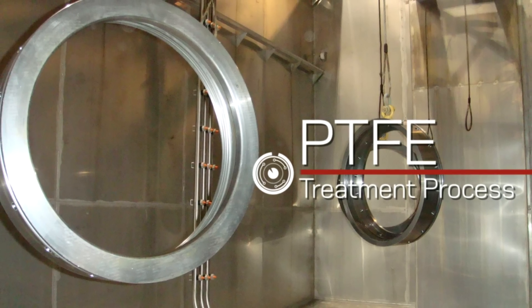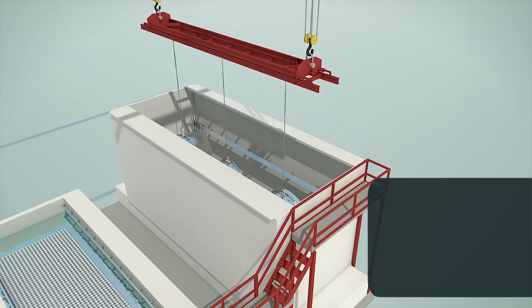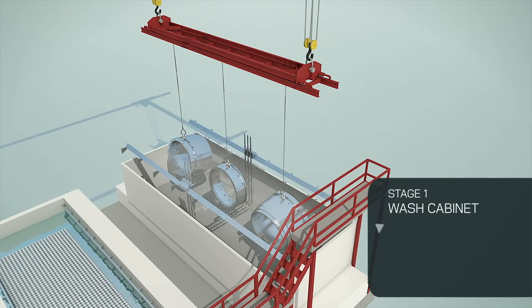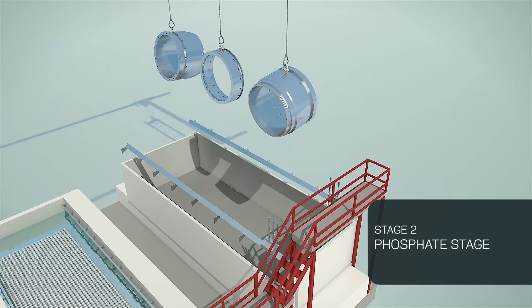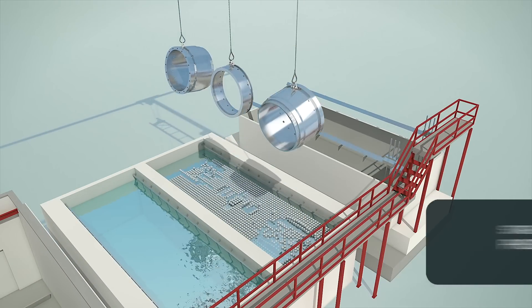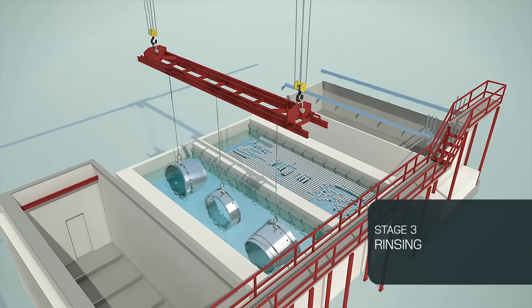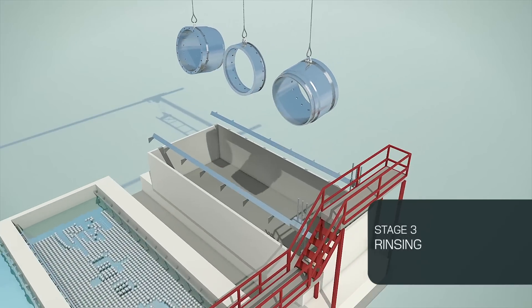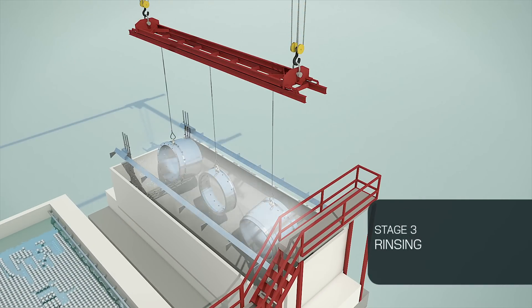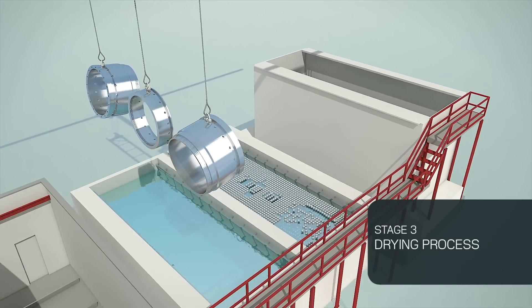In the PTFE treatment process, a product or tool goes through various stages. Stage 1 is a wash cabinet, where washing, degreasing, activation and rinsing of the parts are conducted before phosphating. In stage 2, which is the phosphate stage, zinc phosphate is applied to the material. Stage 3 requires rinsing of the product to be conducted immediately after phosphating. After the product has been rinsed, it is shifted to a large oven for drying.